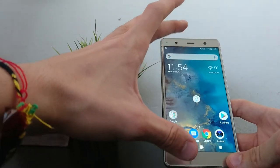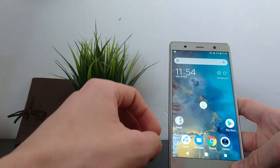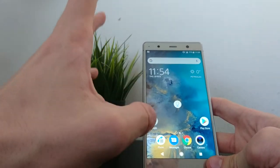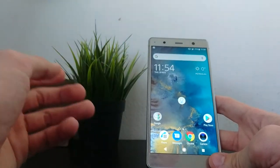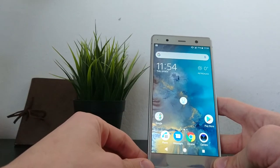On the front side you also have stereo speakers. These stereo speakers use the earpiece speaker as a second speaker, and the output in my opinion is brilliant — loud enough in most occasions and absolutely clear. Sony has always made great speakers in their mobile phones, and they've done the same here.